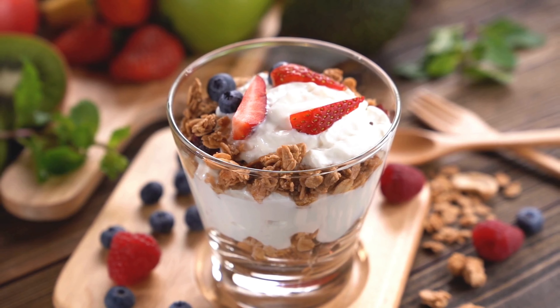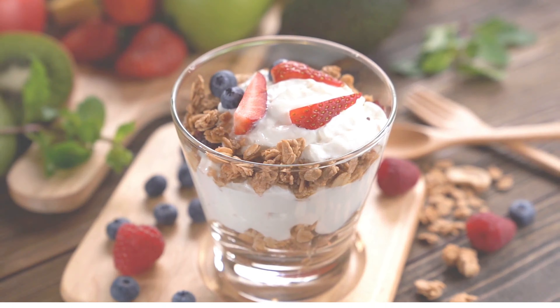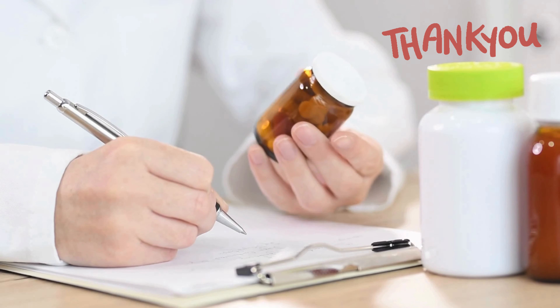By including these foods in your diet, you can help your body heal faster and more comfortably. Always consult with your doctor to get the best recommendation. Thanks for watching.